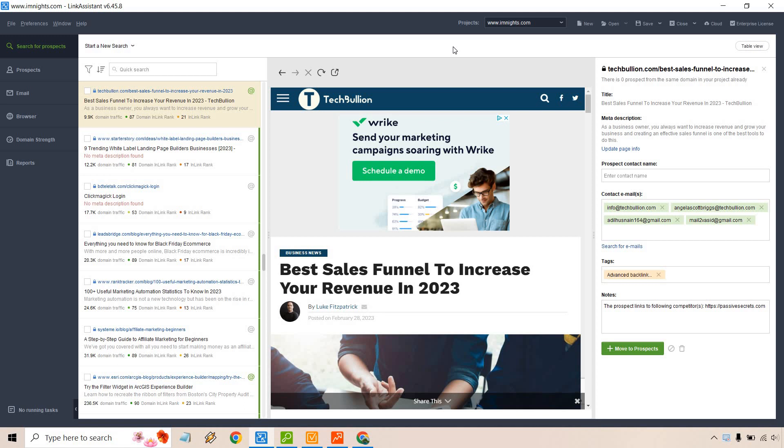Before we continue, I do want to let you know that they come along with free access, so I will leave a link down below. If you click that you can check them out, test them out for yourself, and if you need to you can upgrade from there. So let's begin.